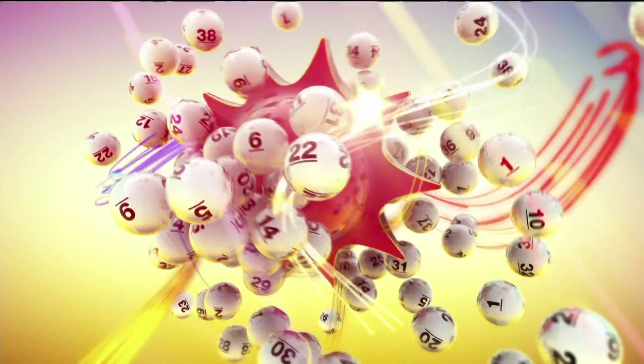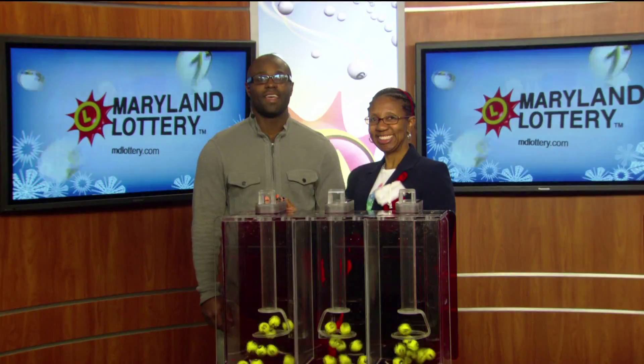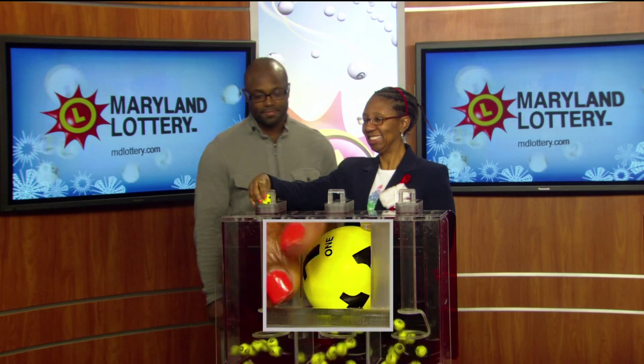The Maryland Lottery, let yourself play. Happy Holidays. I'm Brandon Powell from the Maryland Lottery. And your Pick 3 numbers are one, seven, and lastly we have an eight.